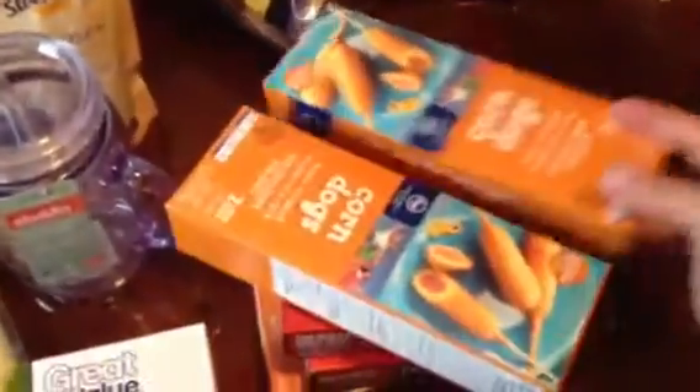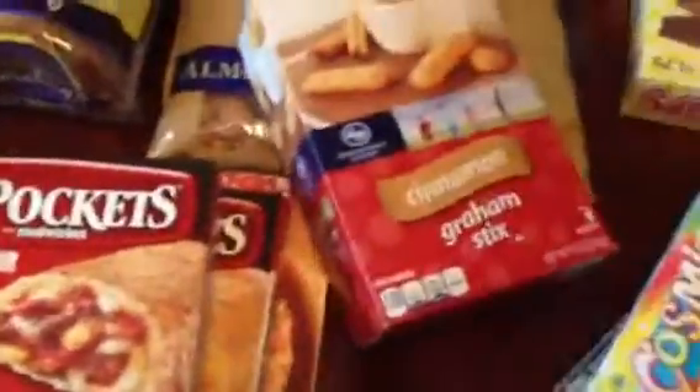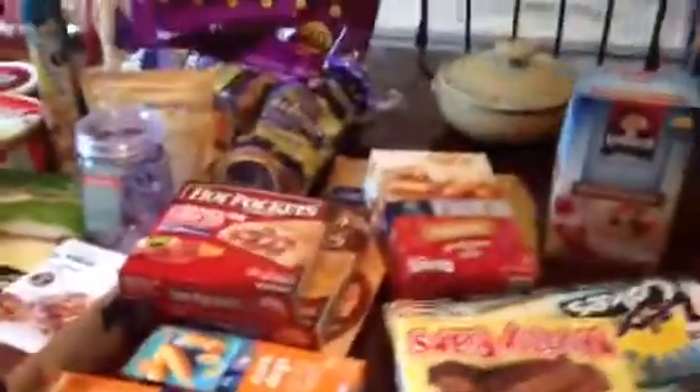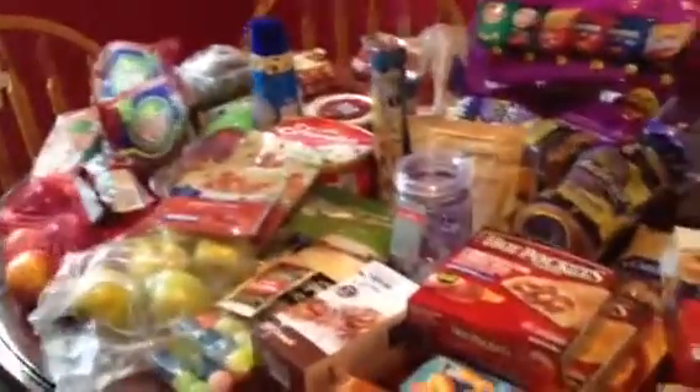For lunches and stuff I got corn dogs, hot pockets, a pizza for Noah, and of course chips. We've been out of almonds and I love raw almonds, so I grabbed some. I also got cinnamon sticks for Noah's lunches to try something new — he usually just gets fruit. And then Cosmic Brownies, Super Cakes, Nutty Bars, and some oatmeal for Noah.